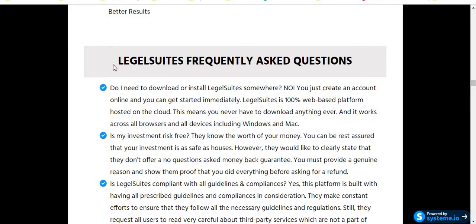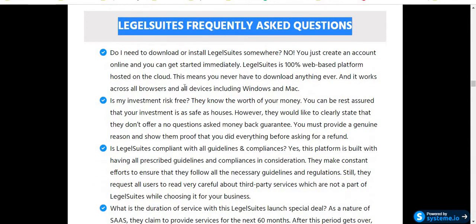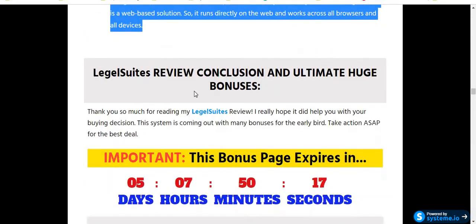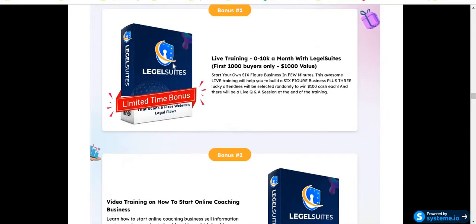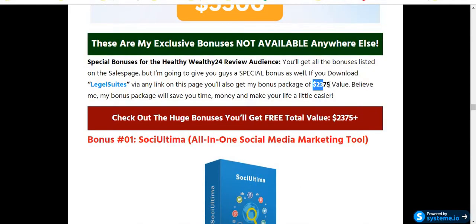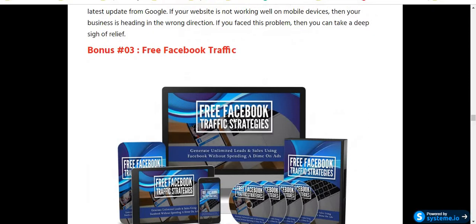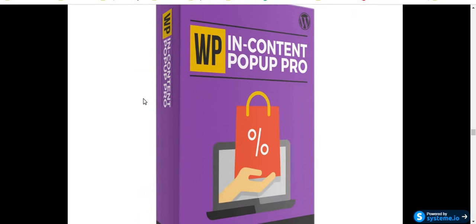I'm going to show you the details, so stay tuned. Here are the Legal Suites frequently asked questions — you can see all the questions and answers available here. Here is the Legal Suites bonus package. The vendor Dr. Amit Farik will give you bonuses valued at $3,300, and I will give you $2,375 in valuable bonuses that I personally use in all of my online business. You can access all the bonuses if you purchase this software through my link.